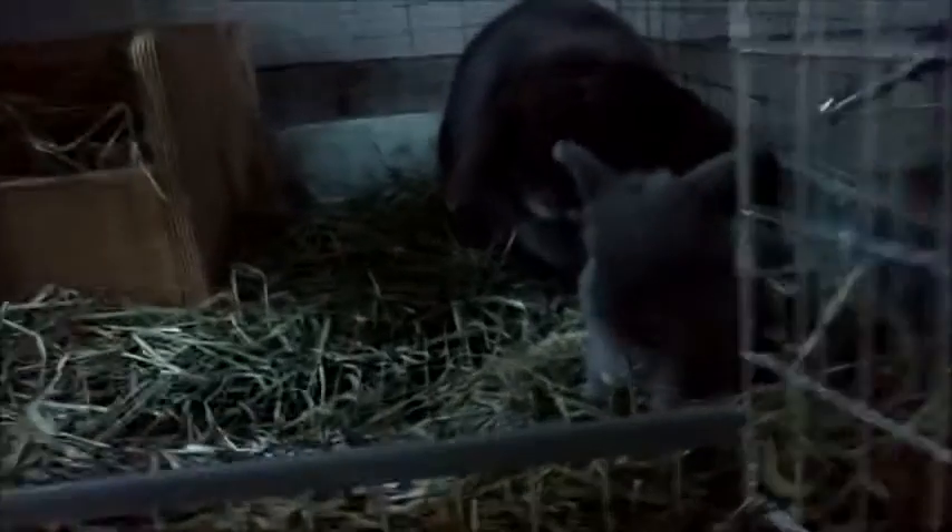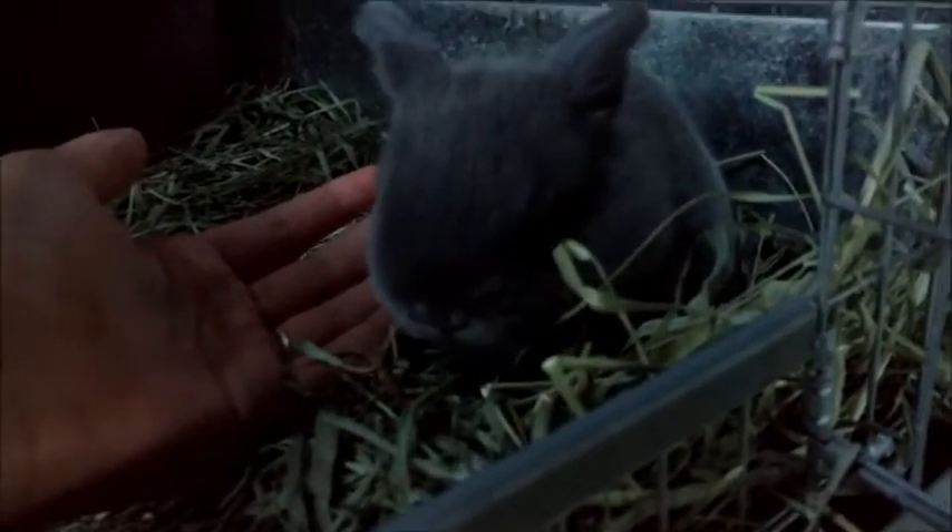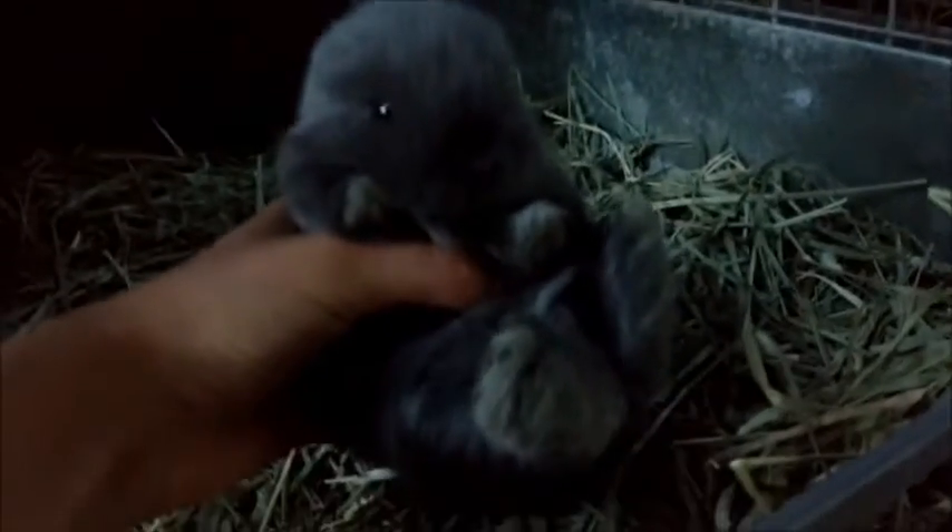Hey guys, it's Holly. I'm so sorry I haven't uploaded a video in a while. Just a quick update on May and her baby — he's two weeks old and a couple of days, and here she is, very cute. Hopping out of the nest box a lot now, just being super adorable.